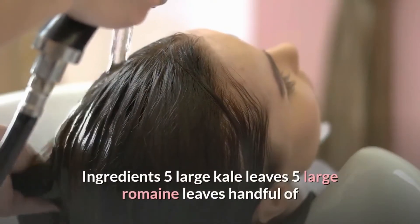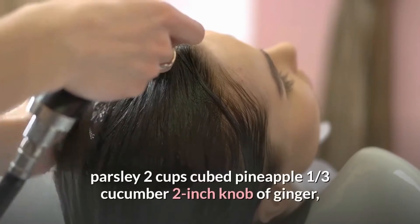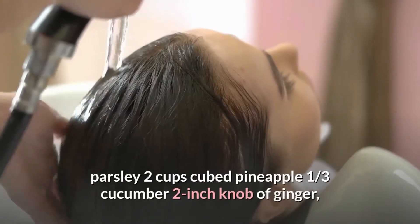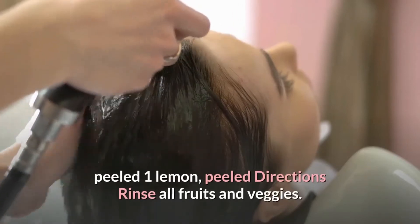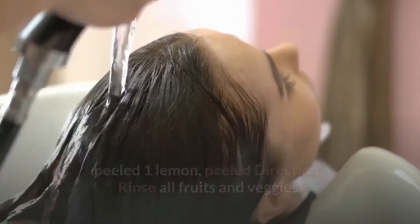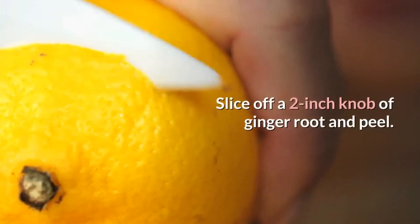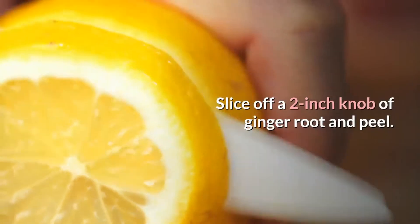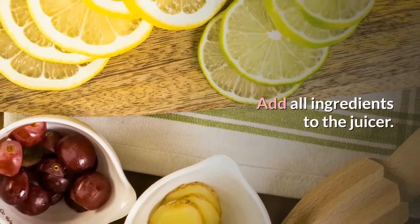Green juice ingredients: 5 large kale leaves, 5 large romaine leaves, handful of parsley, 2 cups cubed pineapple, 1/3 cucumber, 2-inch knob of ginger peeled, 1 lemon peeled. Directions: rinse all fruits and veggies. Cut up pineapple and set aside 2 cups. Cut up 1/3 cucumber. Slice off a 2-inch knob of ginger root and peel. Slice peeled lemon in half. Add all ingredients to the juicer.